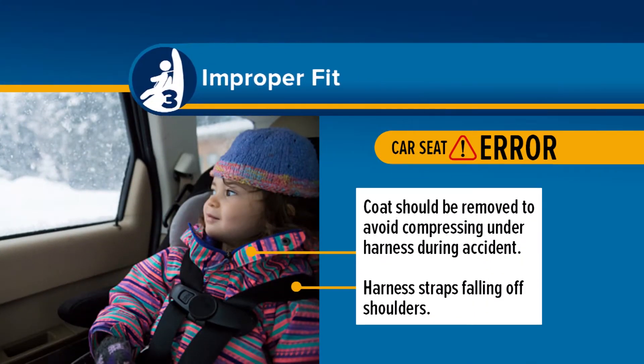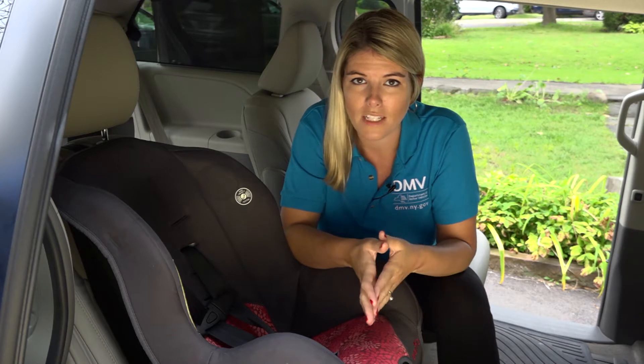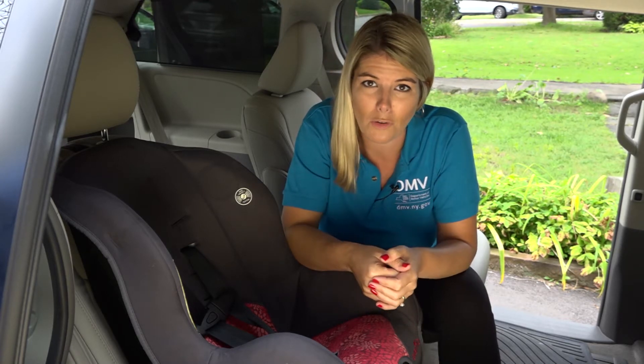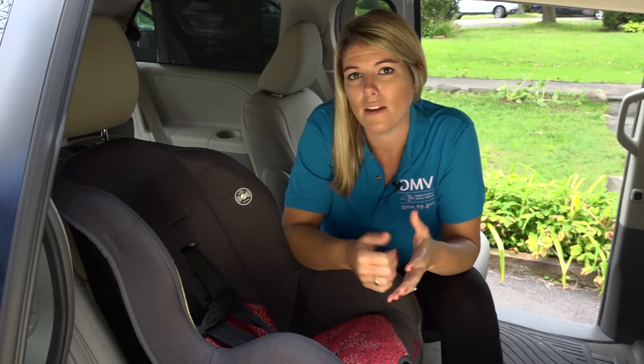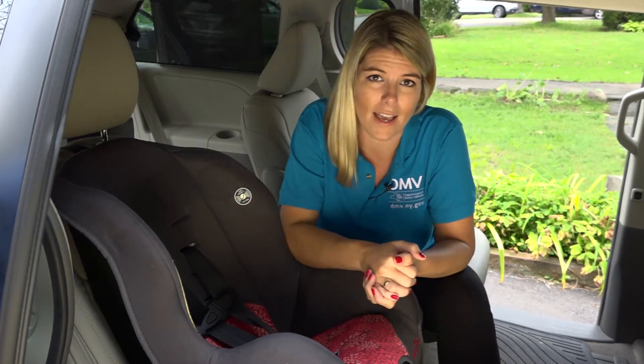Car seat mishap number three: improper fit. Car seats are designed to withstand the impact of a crash by dispersing the energy of a collision and protecting the vulnerable areas of the body. They are engineered based on the size and weight of the child, making the fit of the safety belt and the head support crucial to their success.